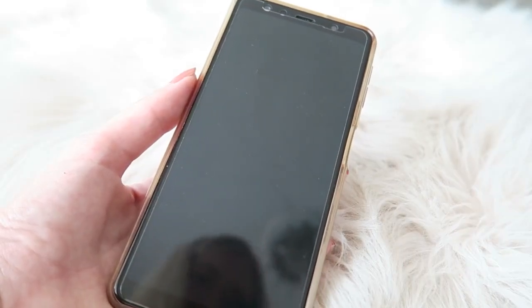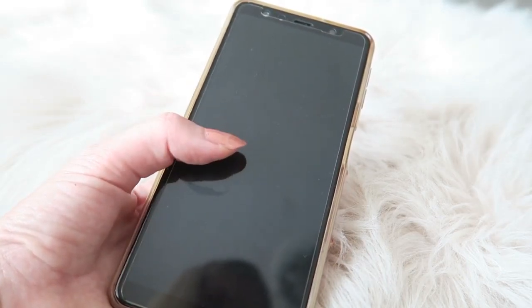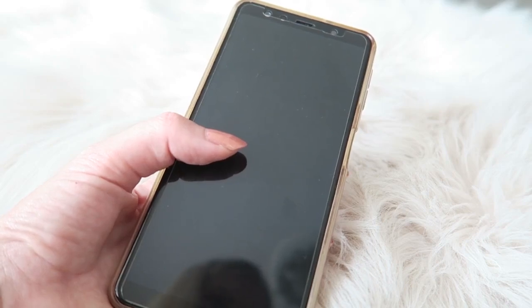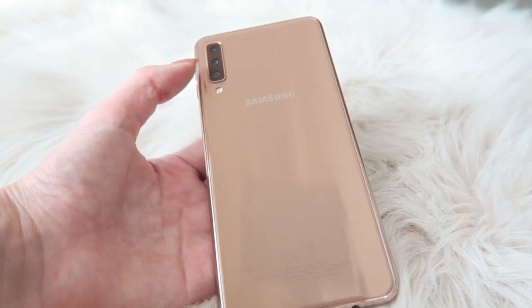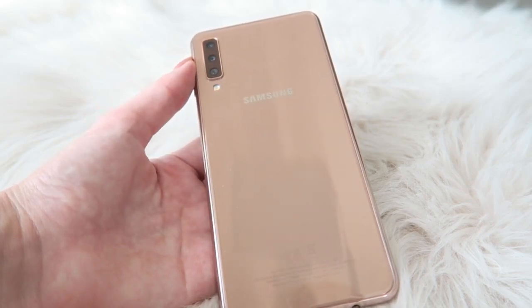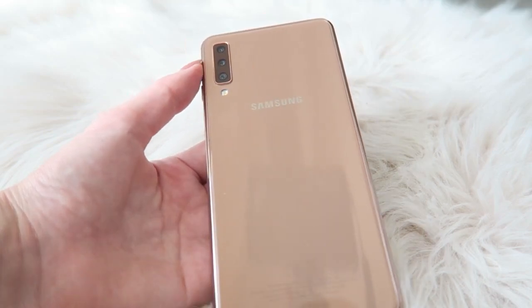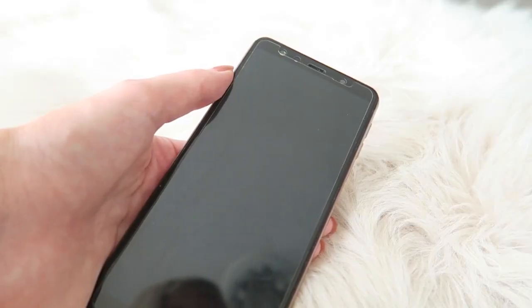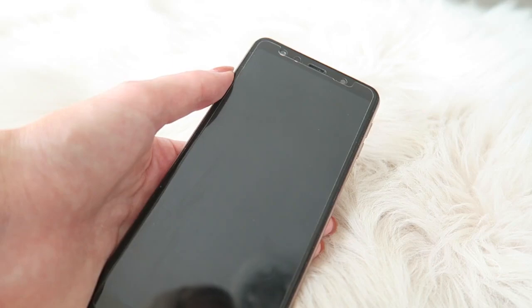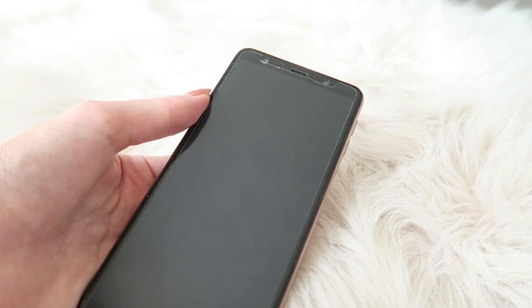So this is the phone I have — you can see my reflection a little bit — this is the Samsung A7, I believe from 2018, and I will link it down below. It has a beautiful bronzy color and a really nice camera which I use sometimes for my Instagram pictures. The front camera is not the best, but I've had it for two years and I really like it.